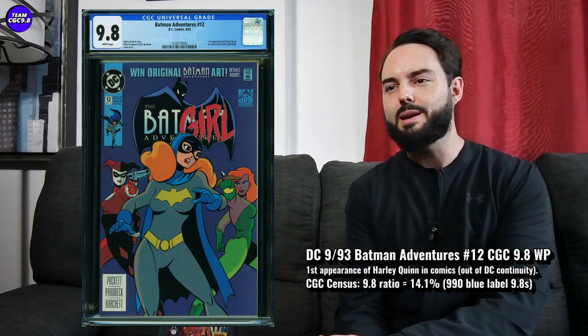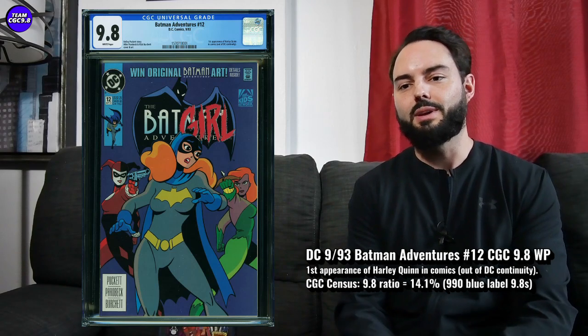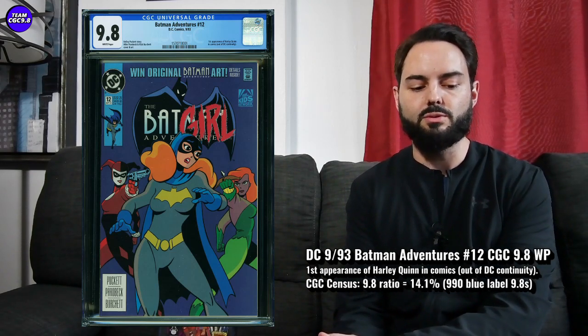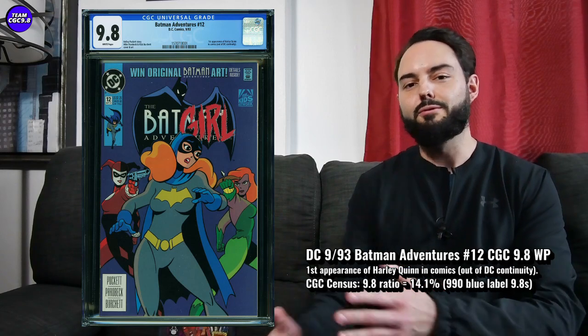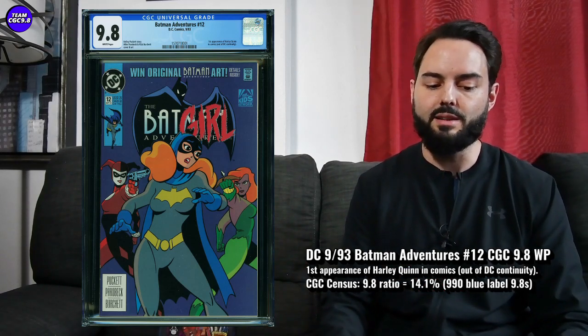Last year there was the Birds of Prey movie, and there was some hype and promotion for Harley Quinn last year. This year you're kind of getting a little bit of a better deal on this one. It's a tough one in the 9.8 — if you're in the market and you're a big Harley Quinn fan, you want to look out for this one when it pulls back in price, because it is just a fantastic collector item in the 9.8.